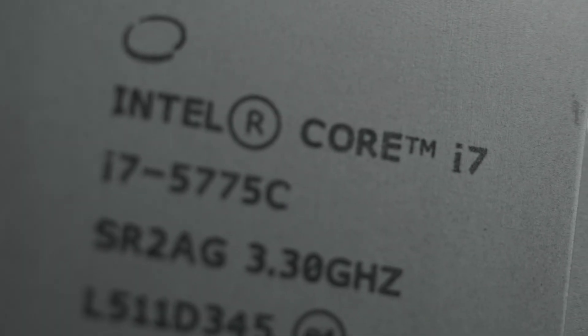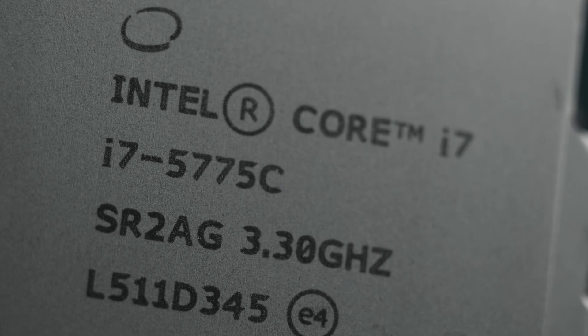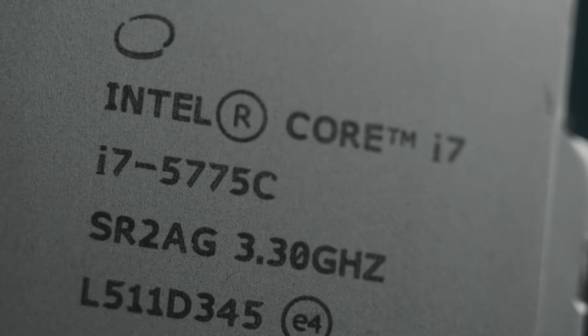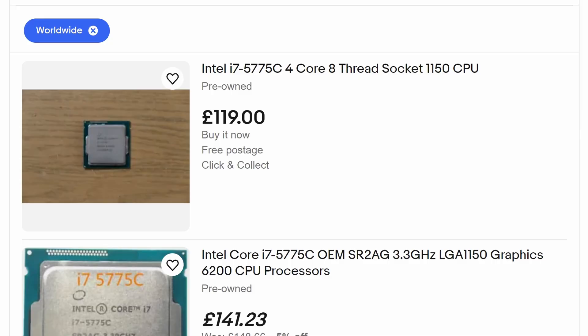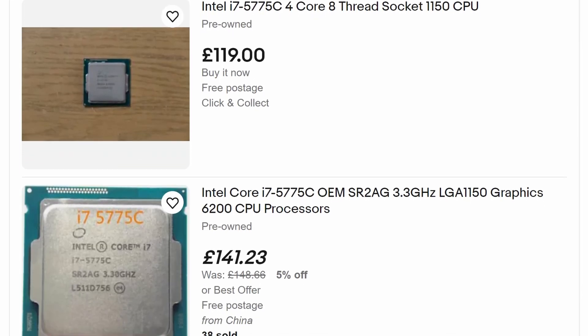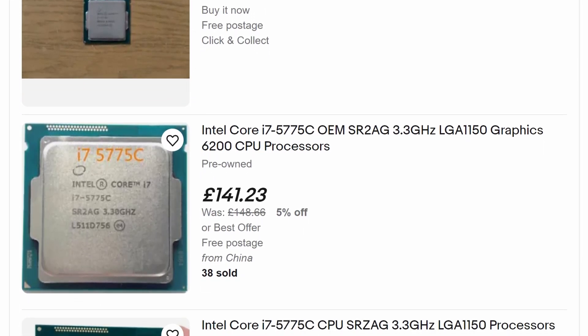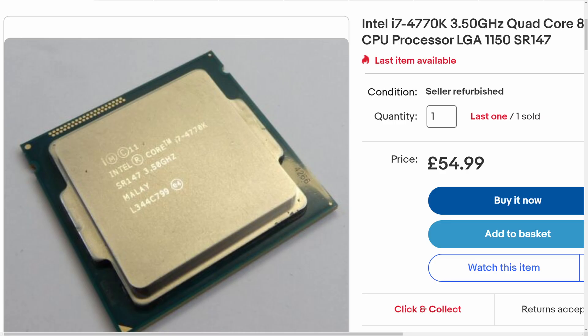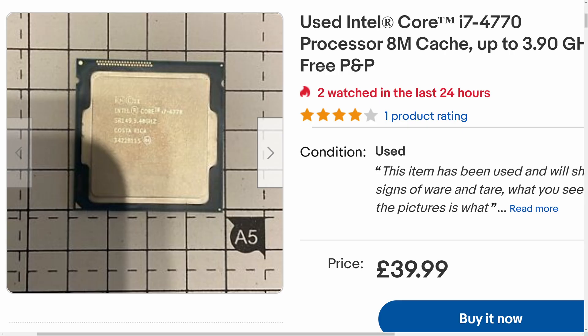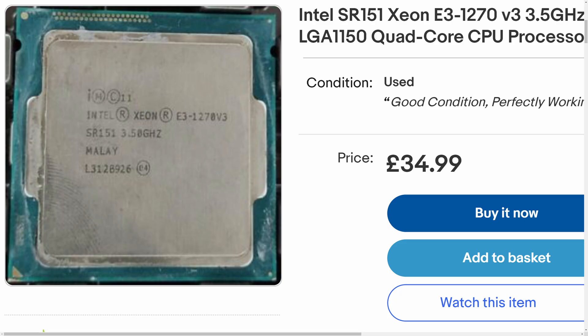The CPU upgrade doesn't need to be quite as expensive as I've made it. I used the i7-5775C, which I picked up for under £100, but which frequently goes for way more than that. And while it's a fine CPU, it doesn't really warrant that high price. An overclockable i7 for this socket can be had for as little as £55, locked versions are around £40, and Xeon equivalents cost even less than that.